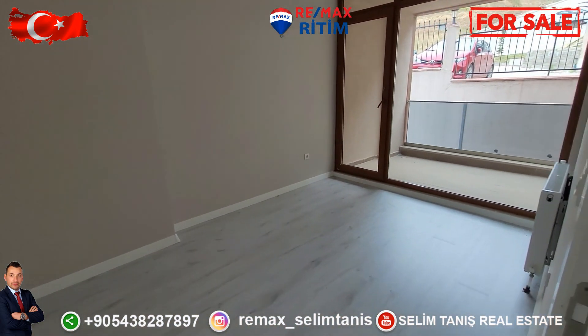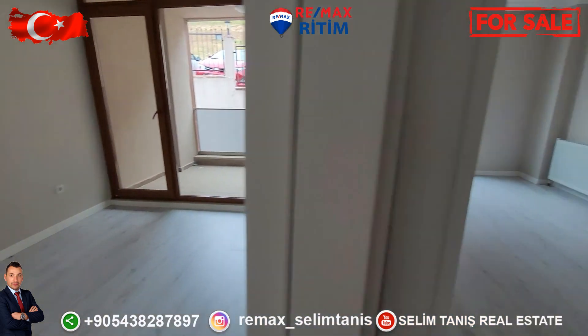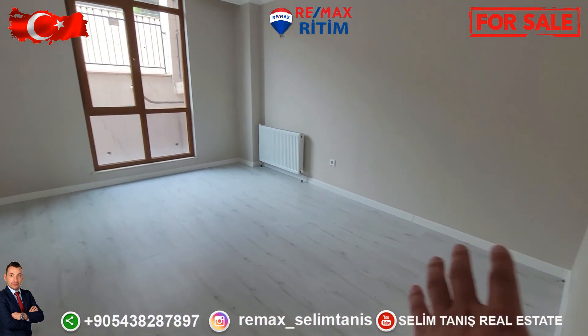Another bedroom on this side — there is also a balcony. This is another bedroom, really wide.